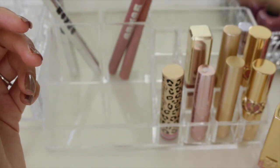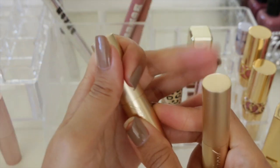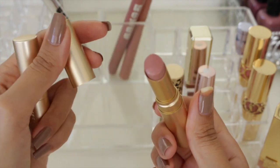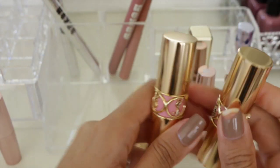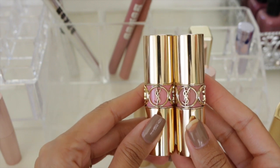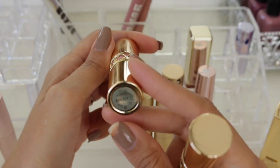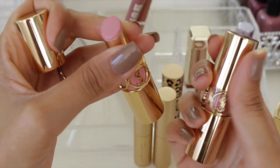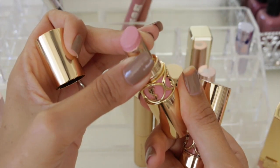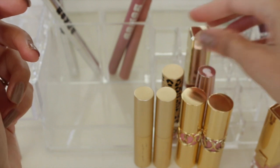These are two gorgeous nudes from Too Faced: Naked Dolly and Nude Beach. I wear both of them — Nude Beach more often — but they're both awesome, creamy, and luscious. Here are two YSL Rouge Volupté lipsticks I'm committed to finishing no matter what because they're so expensive. Number seven is Lingerie Pink and the other one I believe is number two, something like Sensual Silk. I don't plan to repurchase either but I will definitely use them up.